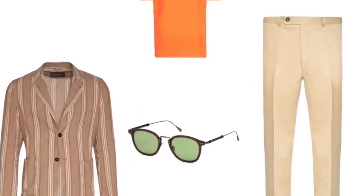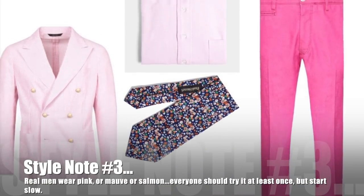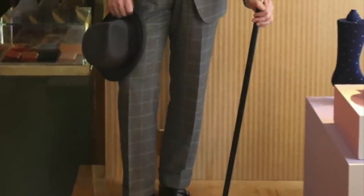Bringing us up to style note number three for this next look: real men wear pink, or mauve, or salmon. Everyone should try it at one time or another when improving or enhancing your style game.